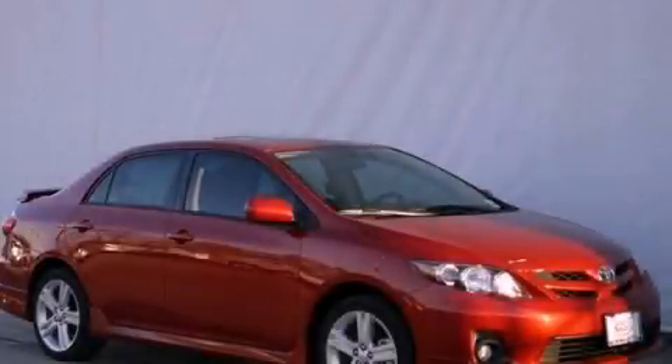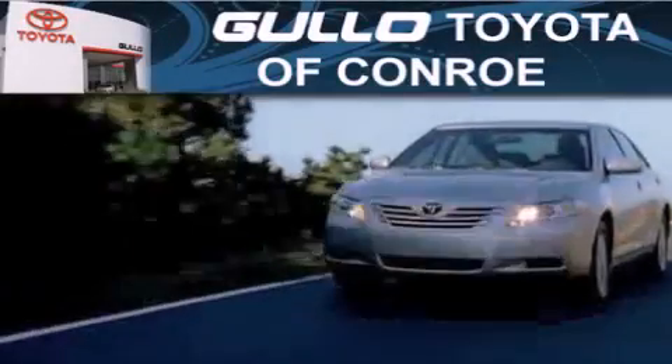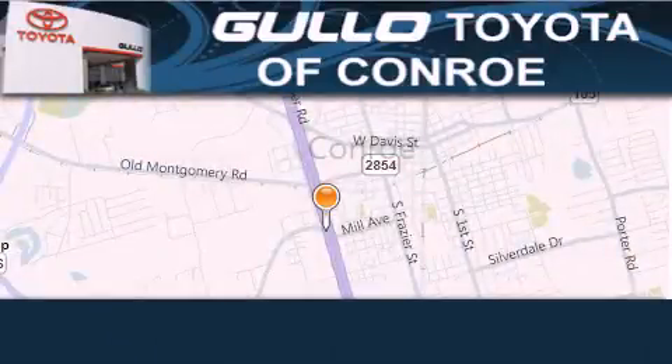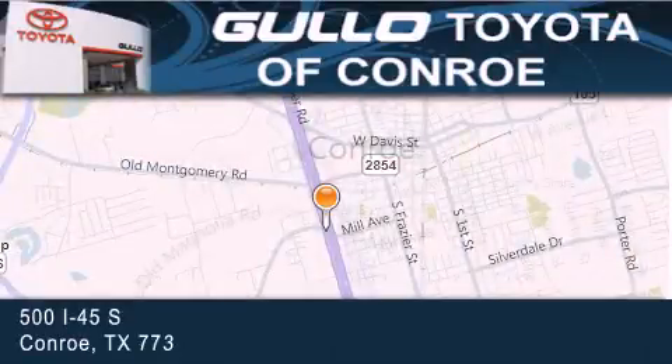Stop by today and test drive this vehicle for yourself. Gullo Toyota is located at 500 I-45 South in Conroe. Our goal is to exceed all of your expectations to ensure that you will return for future visits.